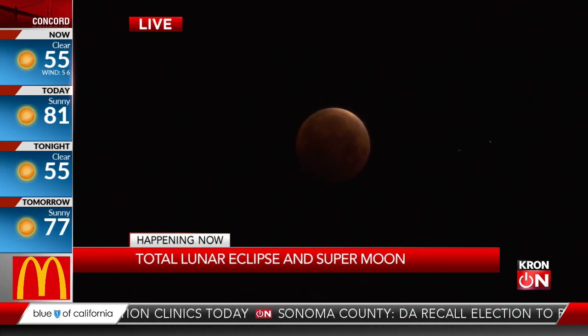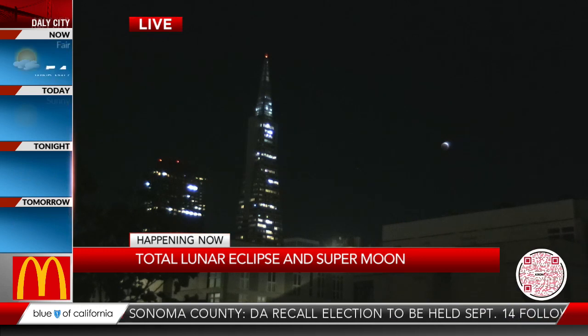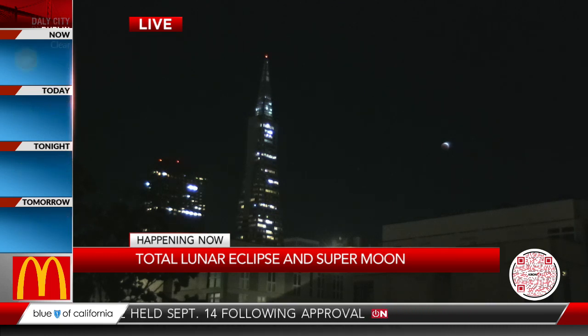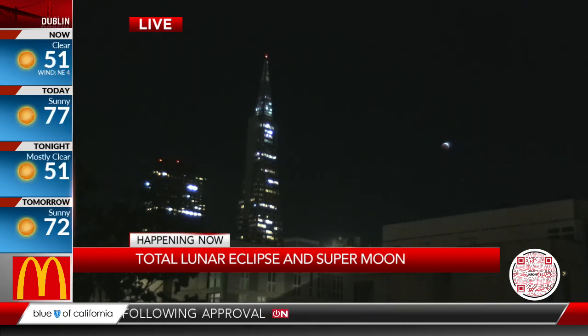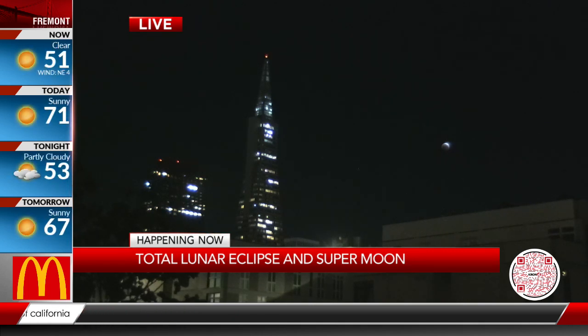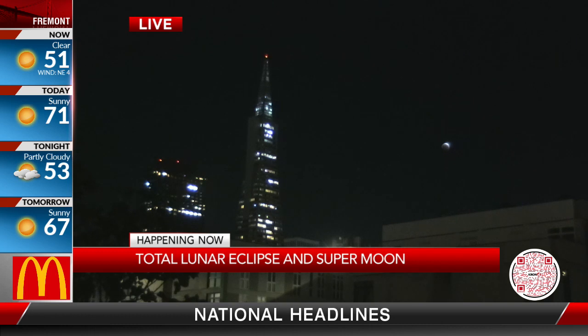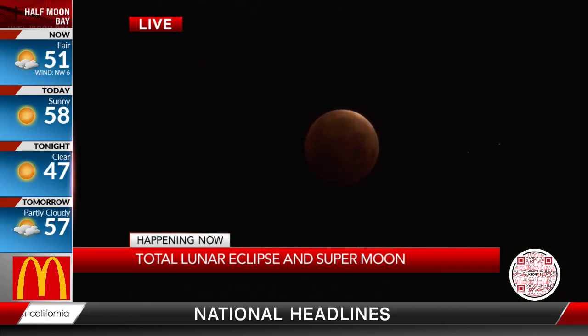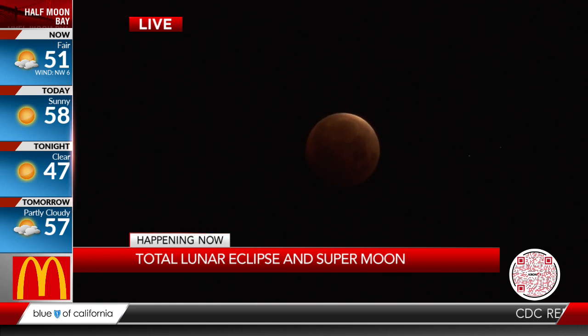One of the reasons it's reddish right now is because the Earth is smack dab between the sun and the moon. So any light that's passing onto what we see of the moon right now is passing right past the Earth, and thus that light is passing through the Earth's atmosphere itself. The blue light in our atmosphere is being reflected away, so all you're getting passing through our atmosphere is that reddish glow that's eventually cast directly upon the moon.